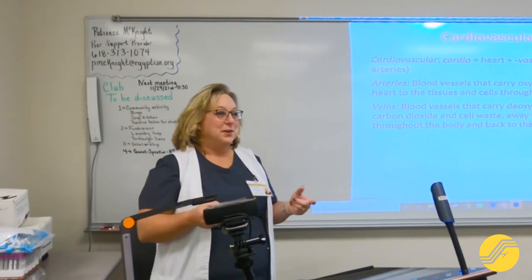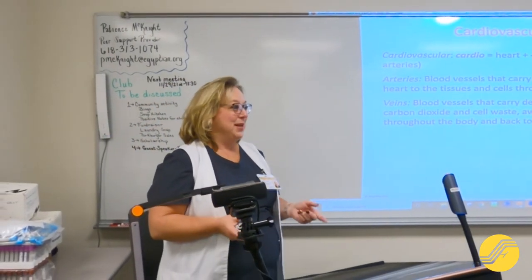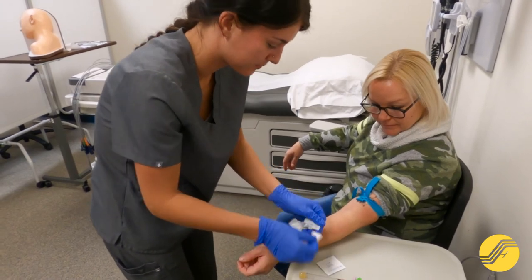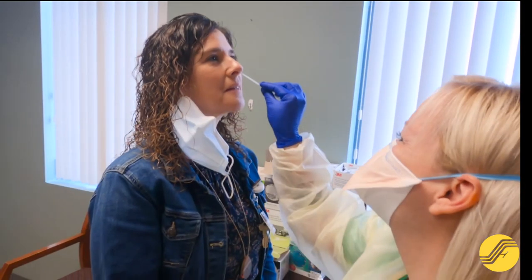For more information, visit IECC.edu/FCC or call 618-842-3711 and ask to speak to an academic advisor.